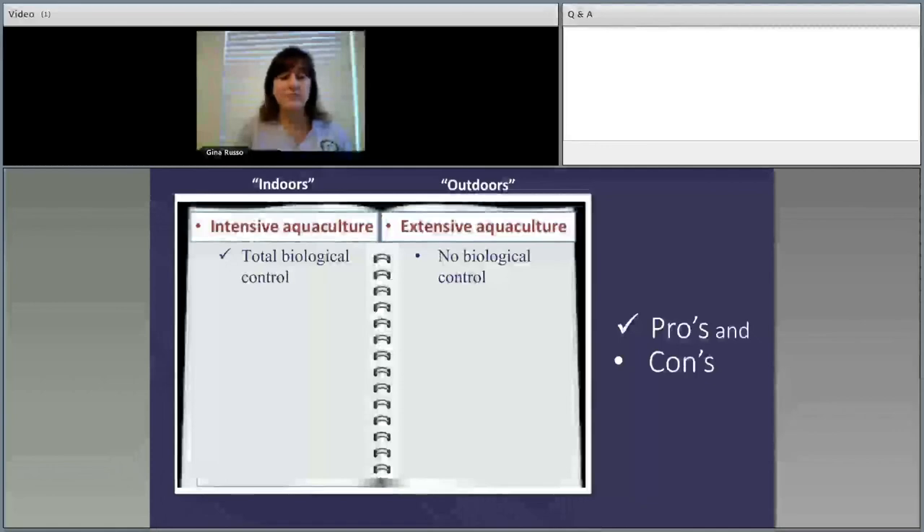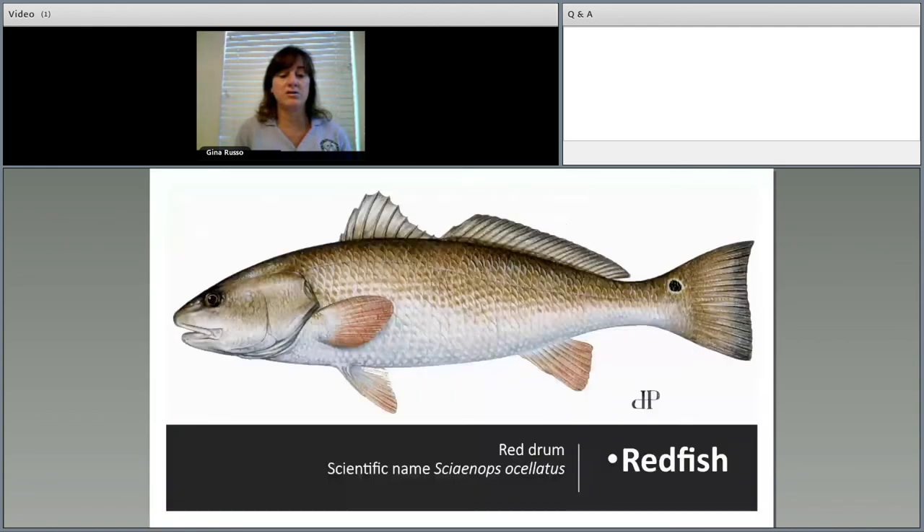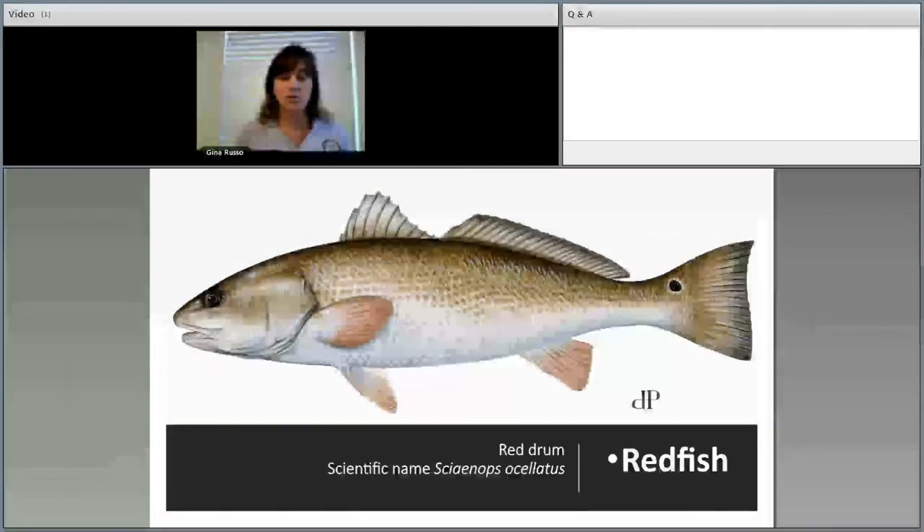Intensive aquaculture is the future of stock enhancement in Florida. Benefits include total biological control indoors — we can control water temperature, salinity, work on disease and parasites, and keep out birds and other animals. It requires much less land since you're moving all those ponds indoors, and we use much less water by reusing and recovering it. Overall it leaves a smaller footprint.